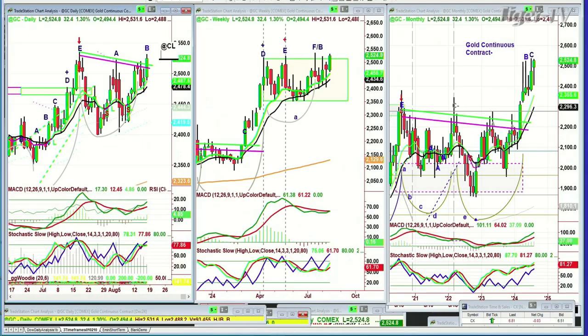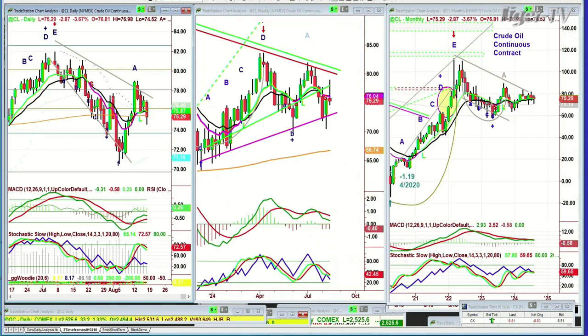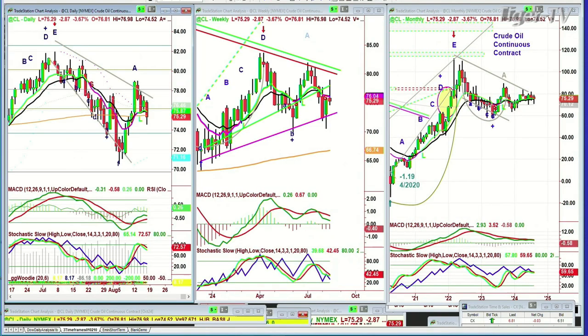Let's go to crude oil. Crude oil is trading down 2.87. It got repelled at that same trend line.